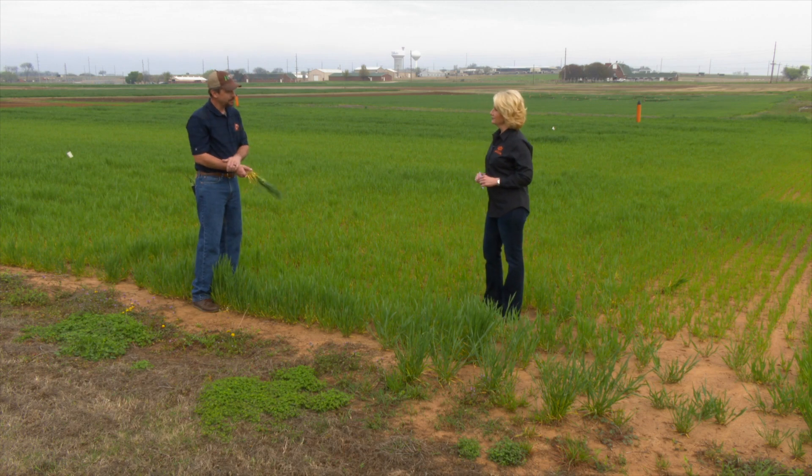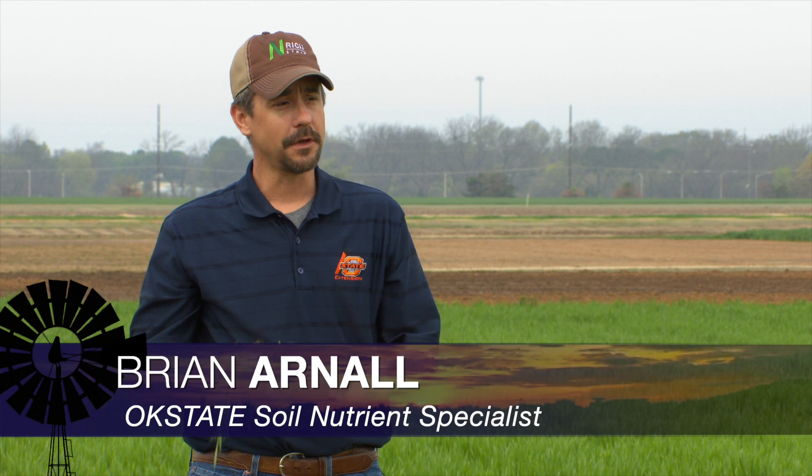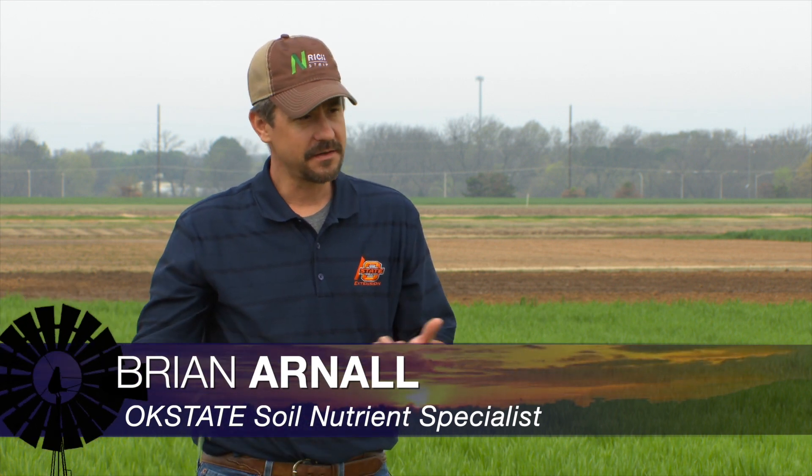So the yellowing going around the state, a fair amount is due to nitrogen to address that, but there's a lot of things happening in our wheat crop right now. A lot of disease, a lot of abiotic stresses, so just because the wheat is yellow doesn't mean it's due to nitrogen. But there's a lot of nitrogen deficiency going out in the state right now.